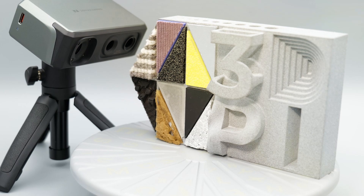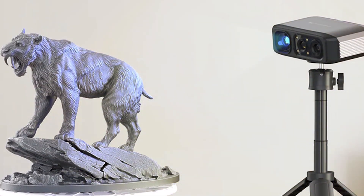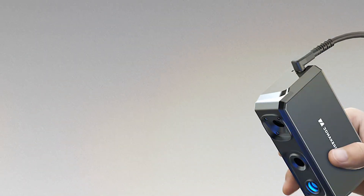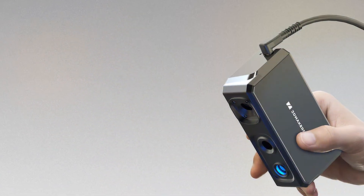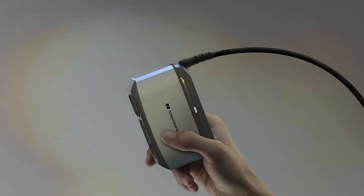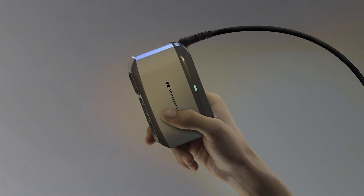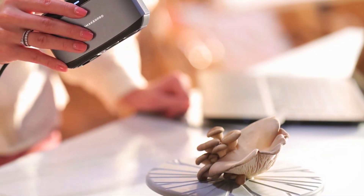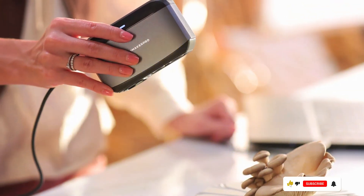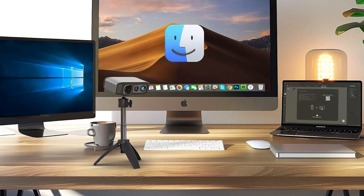Durability is a strong point for the 3D Maker Pro Moose — it's built to endure regular use, making it a dependable tool for everyday scanning tasks. The features include the ability to capture full-color scans, providing rich detail and accurate representations of scanned objects. It also supports a wide scanning range, accommodating various object sizes. The Moose delivers high-quality scans that require minimal post-processing. Its specifications include a scanning range of 150–600mm and a resolution of up to 0.2mm, making it versatile for applications from educational purposes to product design.